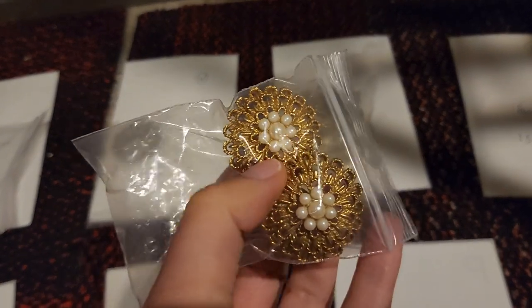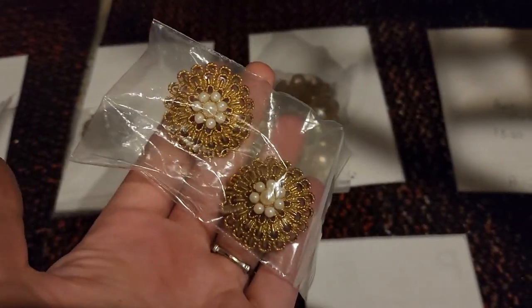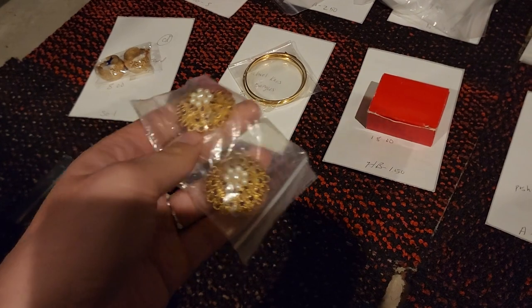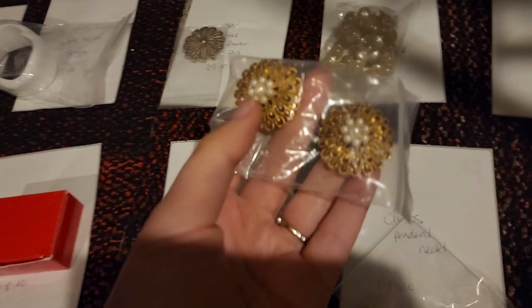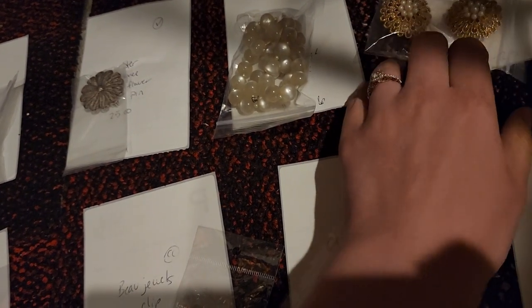I believe I got this in a grab bag at the antique store because my cost of goods was 25 cents. These are some Avon clip-on earrings — bold and beautiful. I think I have three pairs of clip-on earrings. Clip-on earrings and brooches still sell, you guys, and I love listing them. This sold for $18 and I paid 25 cents.